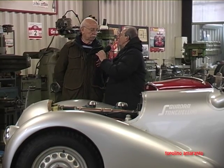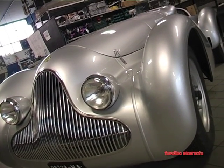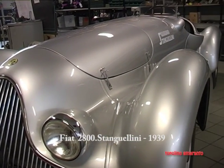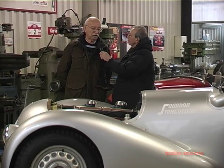Besides this sporting version, with this engine there were obviously large prestige saloons. Were there other examples using this engine and chassis, or was it limited to saloon production beyond this car? This Filippone — this Neapolitan, Luigi Filippone — had this car built and it was never replicated with this model.